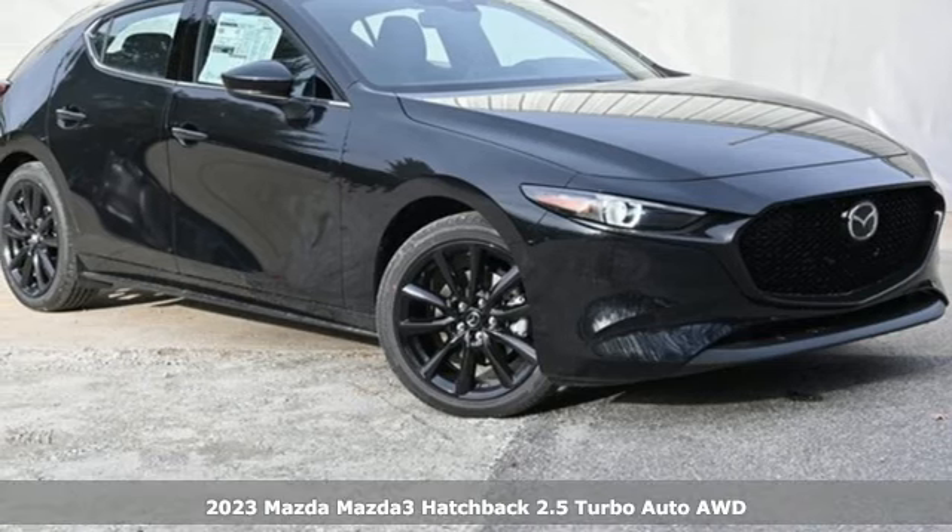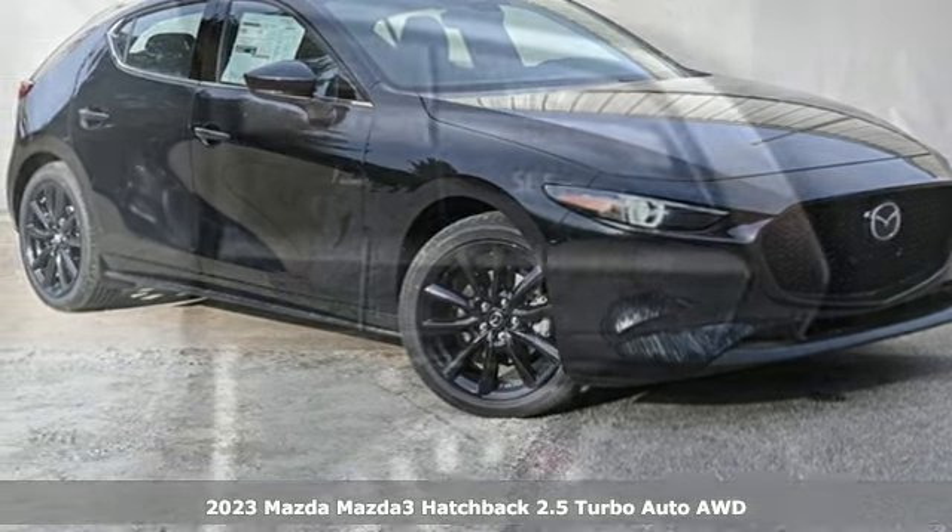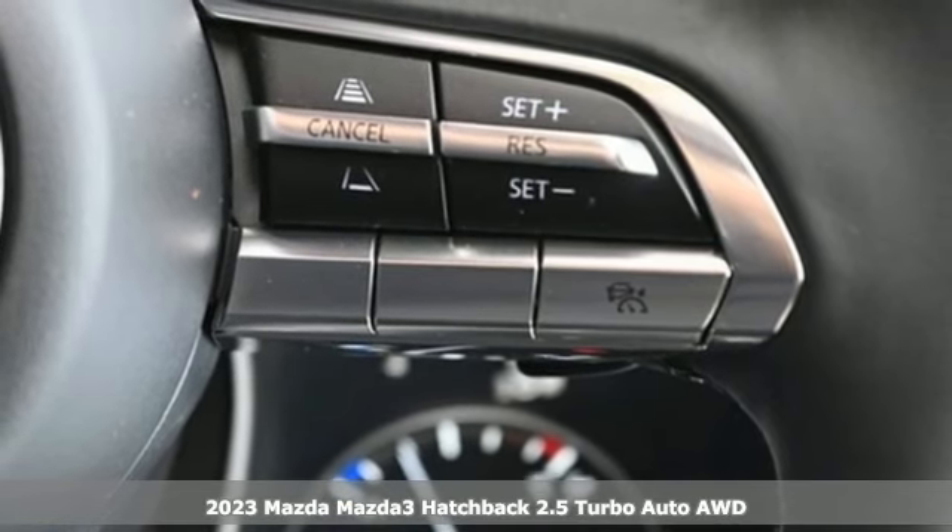It's a new 2023 Mazda 3 Hatchback. Drive it every day and you'll see there's nothing every day about it.